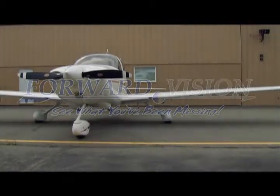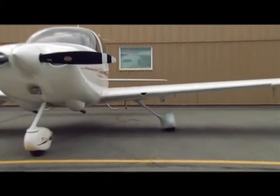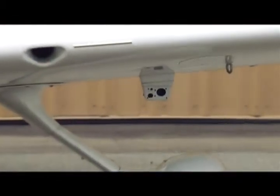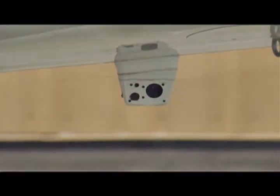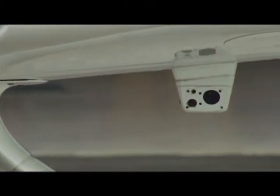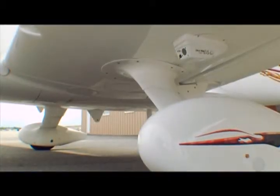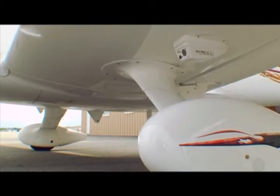This is a 2005 Cirrus SR-20. I recently had the Forward Vision EVS-100 installed on this airplane — the FLIR, or Forward Looking Infrared System. This enhanced vision system brings the very same technology found on business jets to the rest of general aviation. The capabilities and added safety of being able to look out 8 to 10 times farther than the naked eye are nothing short of astounding. I now use the EVS-100 always. It's changed the way I fly.